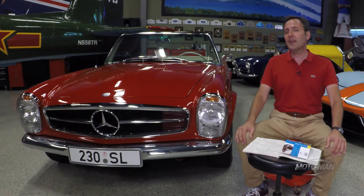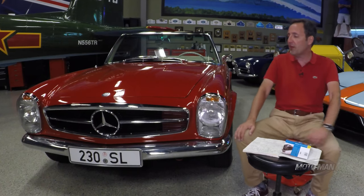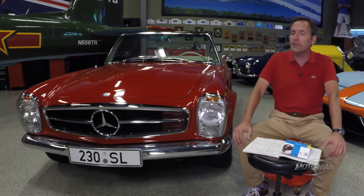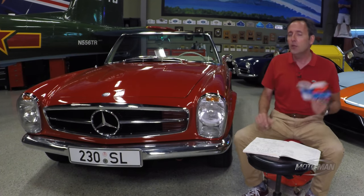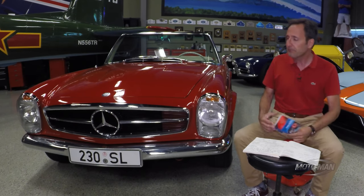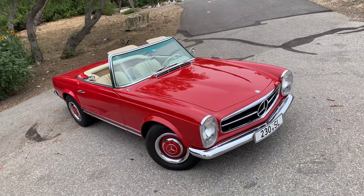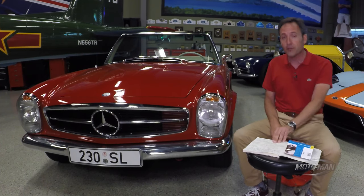It is indeed time again to play Options Game Senior — the game where we go through the prices of these classic cars when they were new, if that information is still available, and compare them to what they're worth today, as stated by our good friend Dave Kinney, who literally writes the book on classic car values. Let's dive right into the 1965 230 SL, which had a base price back in the day of $7,506.